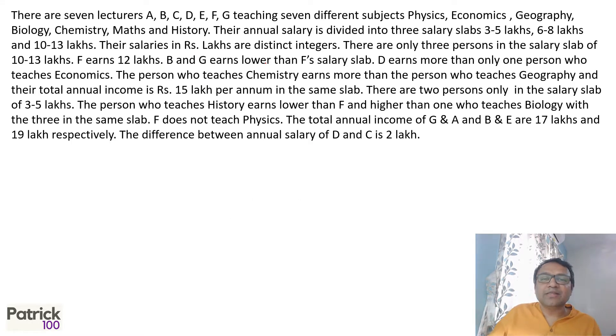There are seven lecturers teaching seven different subjects. The annual salary is divided into three slabs: 3 to 5 lakhs, 6 to 8 lakhs, and 10 to 13 lakhs. The salaries are distinct integers. There are only 3 persons in the salary slab of 10 to 13 lakhs.